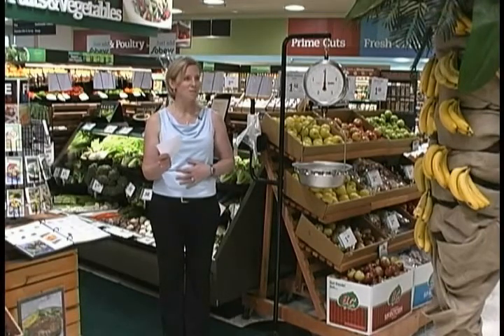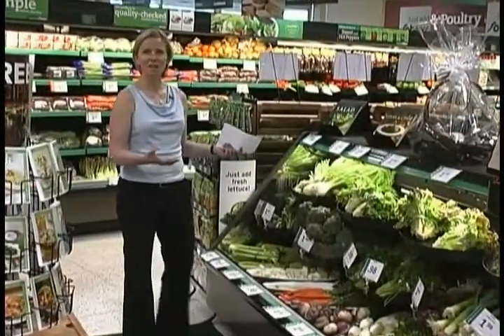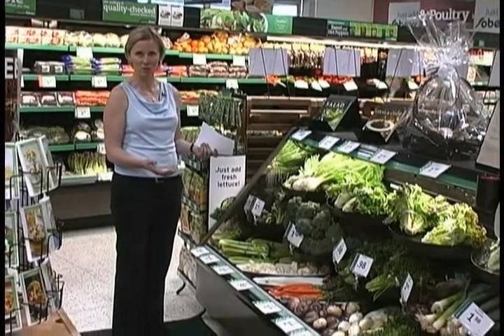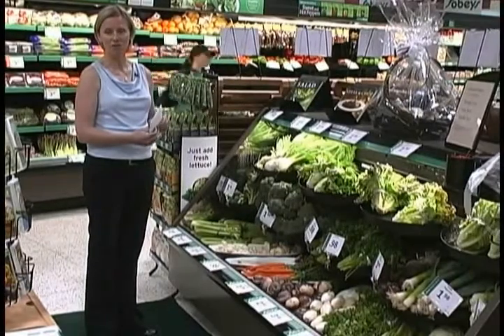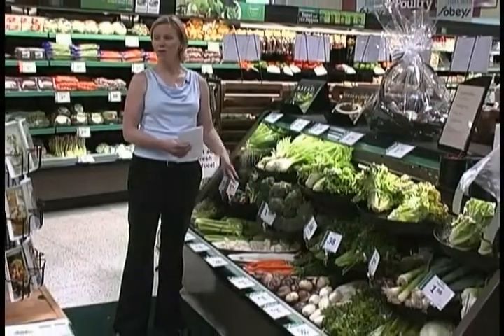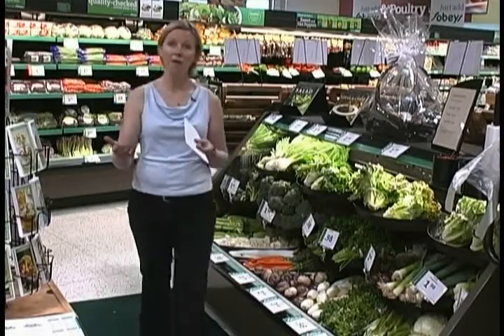I have my list. I've eaten my breakfast, so I'm not shopping on an empty stomach, which is really a good way to make some healthful choices. This is a particularly nice display because it does a good job of showing you what kind of leafy greens are available at your local grocery store. Canada's Food Guide does recommend that you choose one green vegetable and one orange vegetable, such as carrots, every day.